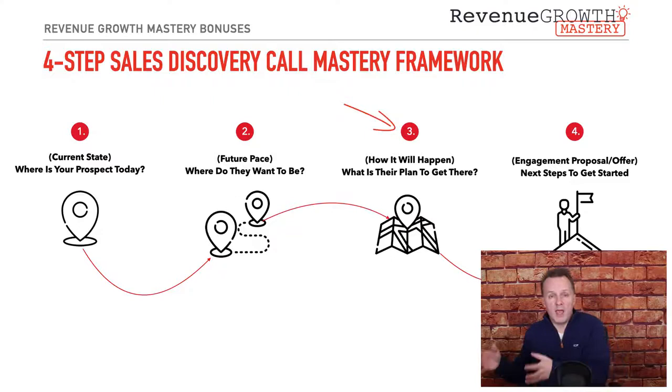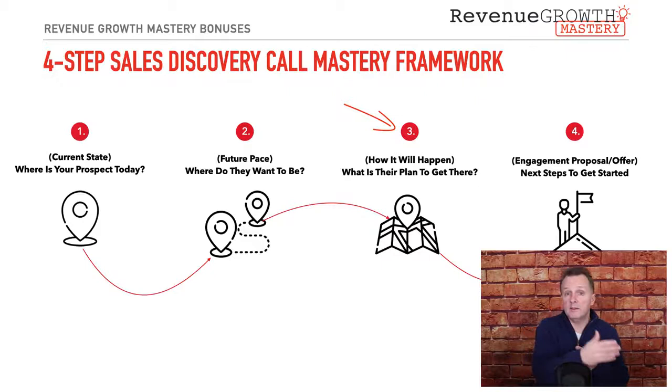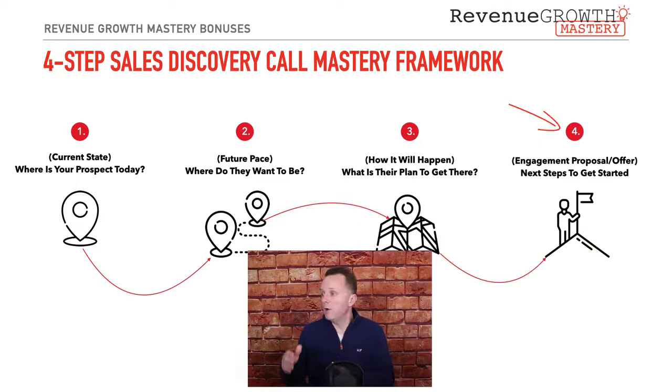The third step is how will it happen — how will they get there? You want to get a sense for what was their plan to get to the top of the mountain if you weren't going to be having this conversation today. Hey, if we weren't having this conversation, what was your intention? How were you going to overcome this challenge, this hurdle? So that's step three.